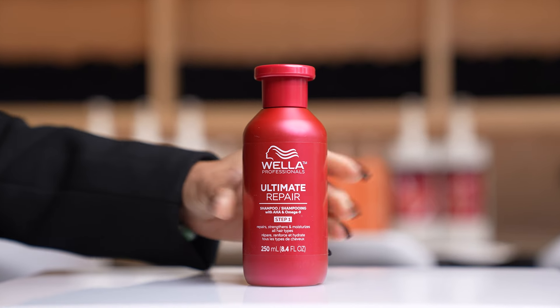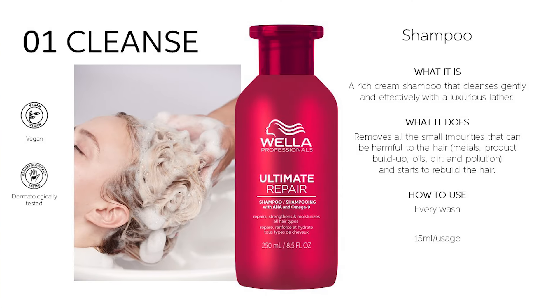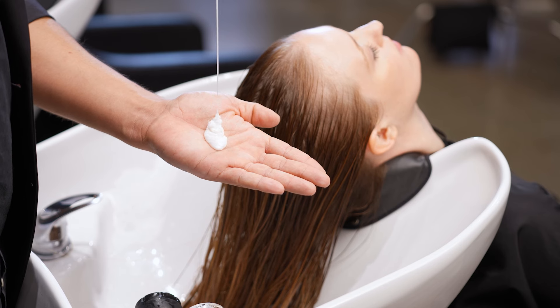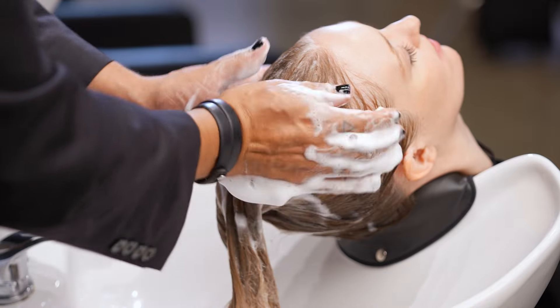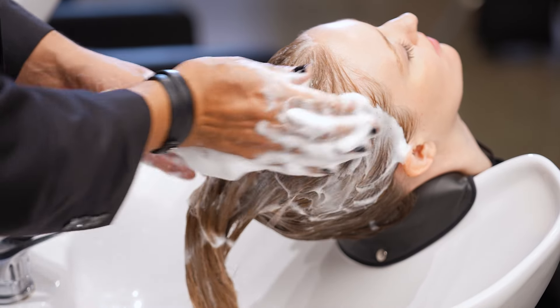To cleanse and prepare, we have the Ultimate Repair Shampoo. This will make the hair receptive to treatments with metal purifier technology to detox the hair. It is a rich, creamy shampoo that cleanses gently and effectively with a luxurious lather, removing all the small impurities that can be harmful to the hair — such as metals, product buildup, oils, dirt, and pollution — and it starts to rebuild the hair. It's safe to use on every wash.